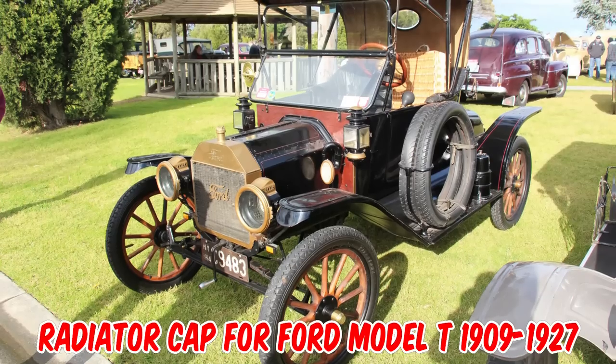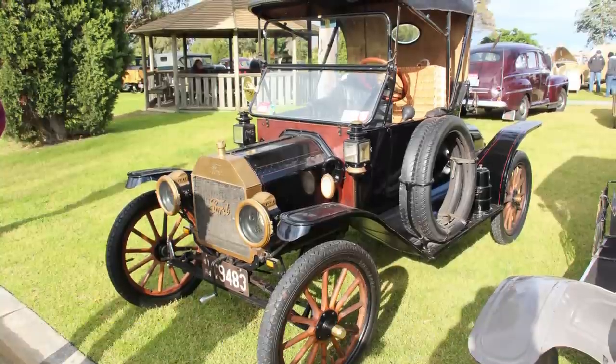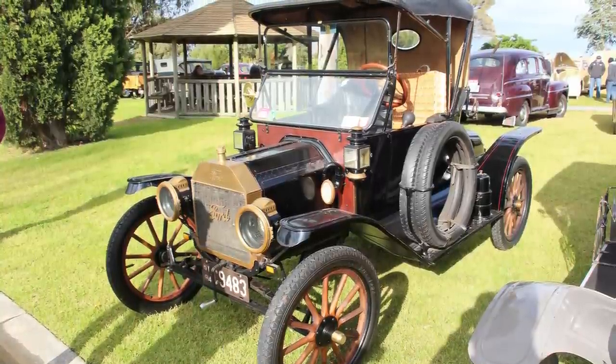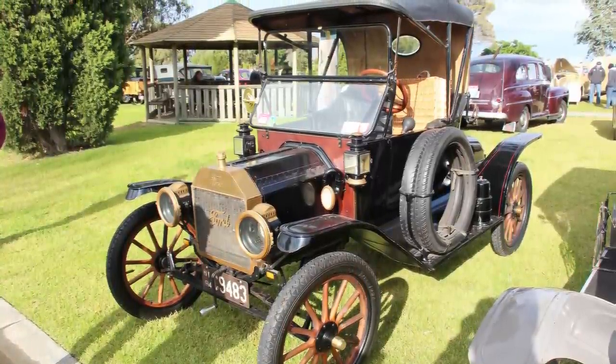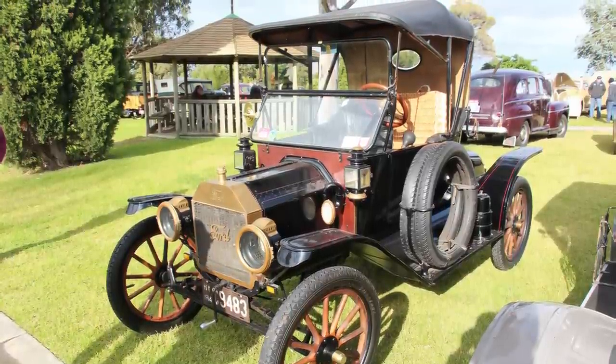That is a radiator cap for a Ford Model T from 1909 to 1927. A few models were built before the Model T, but the T was the first mass-produced car. Henry Ford wanted to keep the price as low as possible so every middle-class American could afford one.